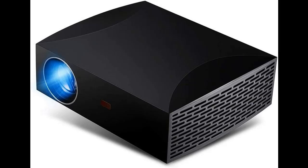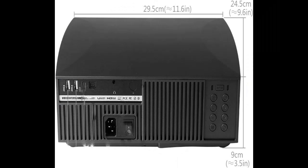Why should you choose the OPKK HD 4K Projector for office, mobile conference, and home theater use? Here are some reasons why you should choose it.